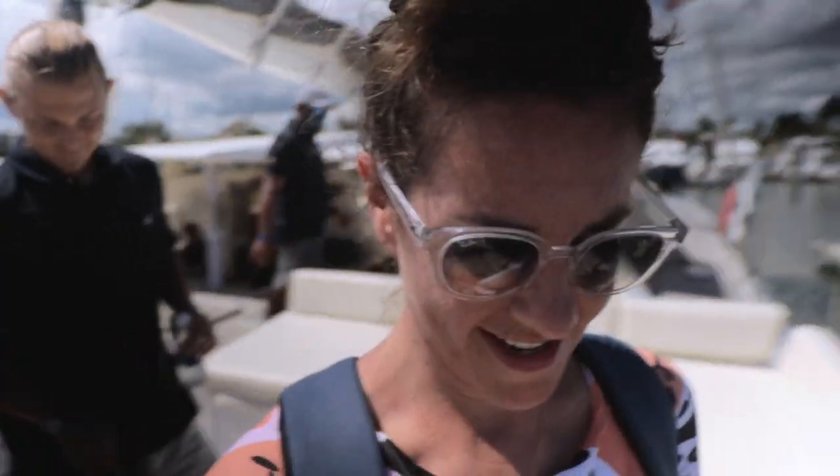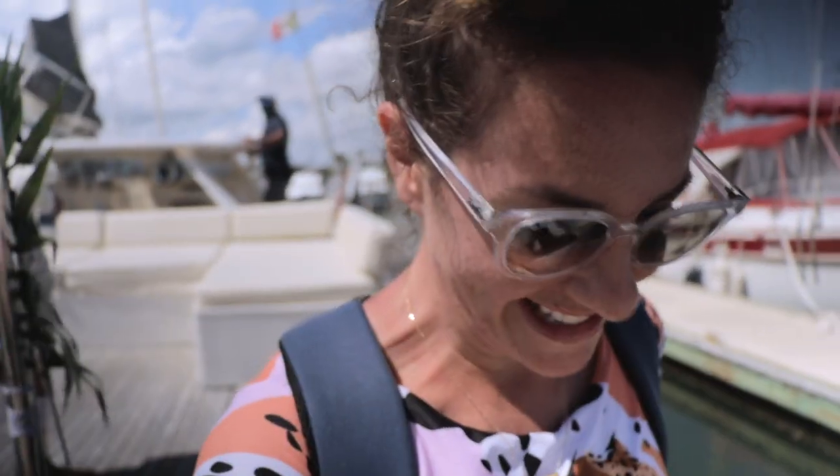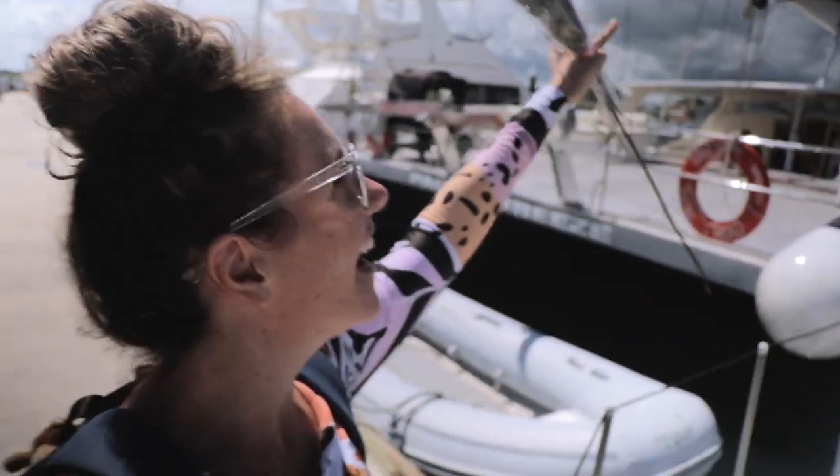Unfortunately, it's time for us to leave. We had a wonderful time. Muchísimas gracias, cuídense. Bye, Paradise Catamarans! Bye! Thank you, Sean.